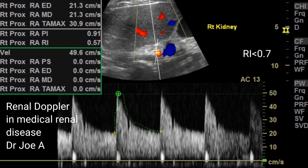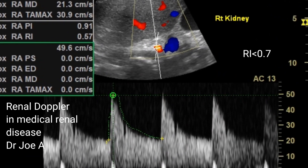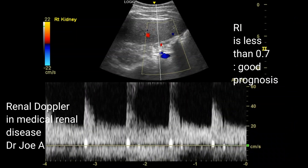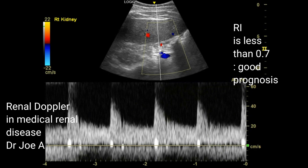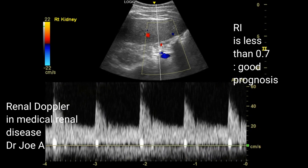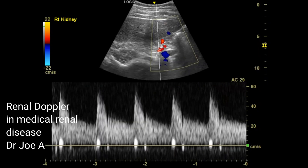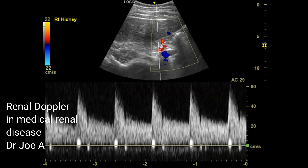On spectral Doppler of the right kidney, we also find the RI is less than 0.7, which has a good prognosis. Also observe the high diastolic flow on spectral Doppler of the right kidney, again pointing to a relatively good prognosis.